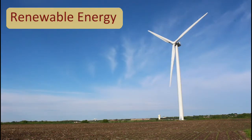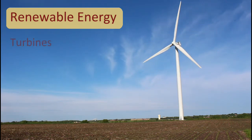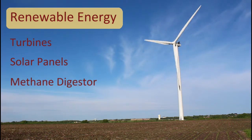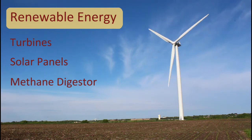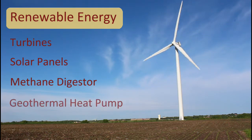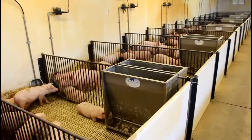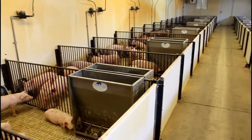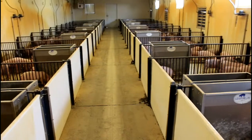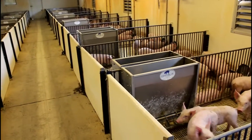Many areas of swine production could benefit from renewable energy sources. Electricity can be made by wind turbines and solar panels. Solar energy can also heat water. Methane digesters can make multiple forms of energy from decomposing manure, including electricity or a fuel that can be used in heating facilities. Geothermal heating and cooling systems can reduce costs by taking advantage of the consistent soil temperature. Current research at the WCROC is finding ways to reduce or replace energy inputs with renewable sources. This will help provide financial security to both farmers and consumers in the face of rising energy prices.